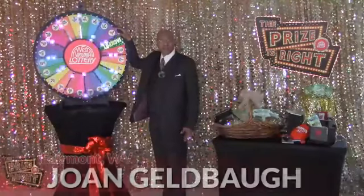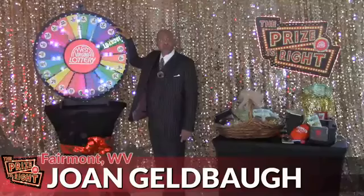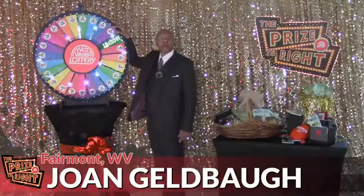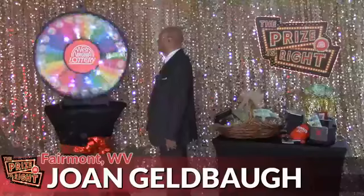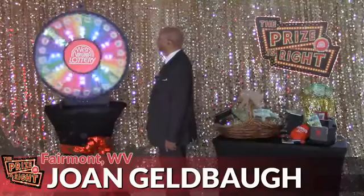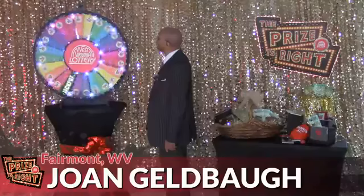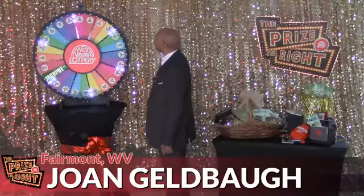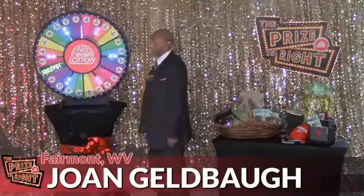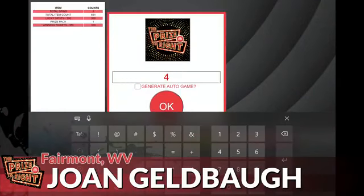We are halfway through now, folks. Contestant number five is Joan Gilbaugh from Fairmont. Let's spin and win. And we come up on four wheel spins. Let's see what you've won.